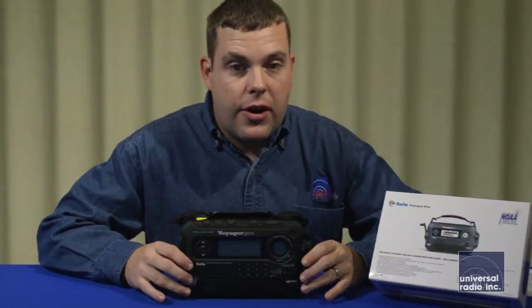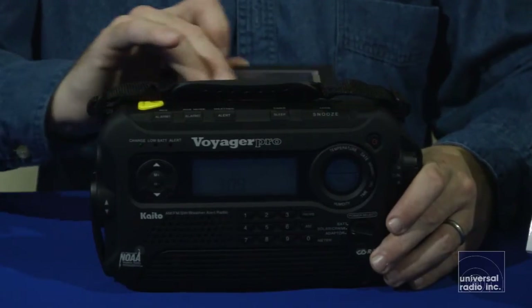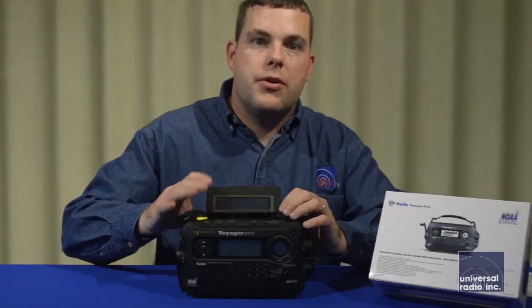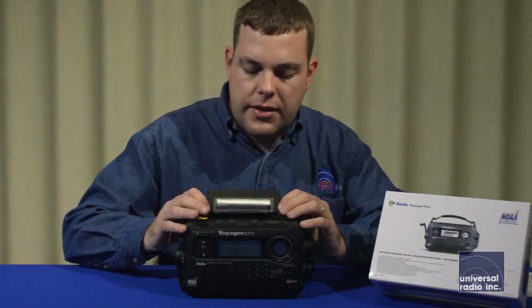To start out, it covers AM and FM, and you get long wave and short wave coverage. This model has a solar panel built into the back of the radio, and it can be tilted up and angled so that when it's angled towards the sunlight, you get the best charging out of it during the daytime.